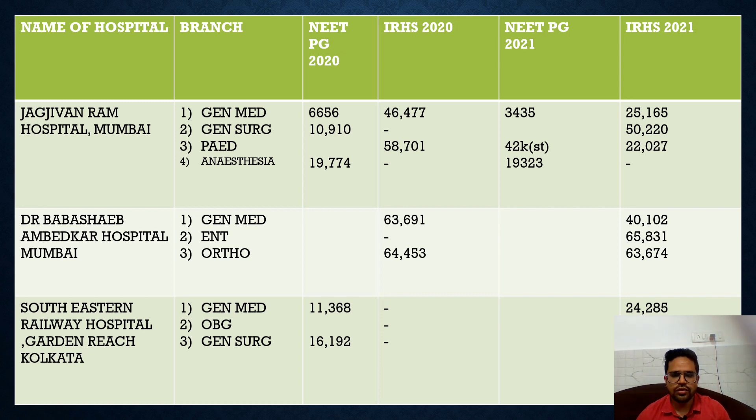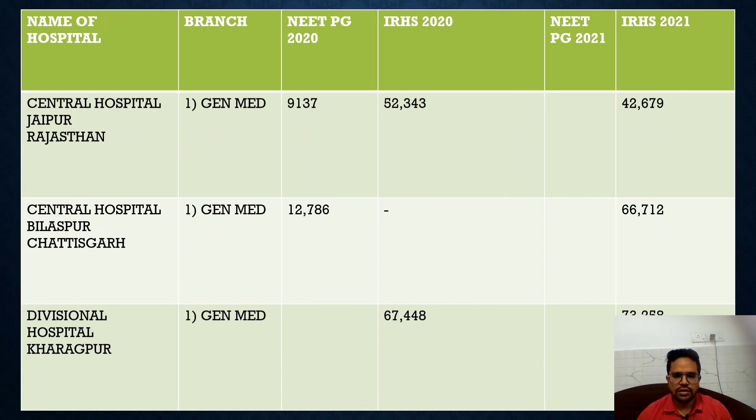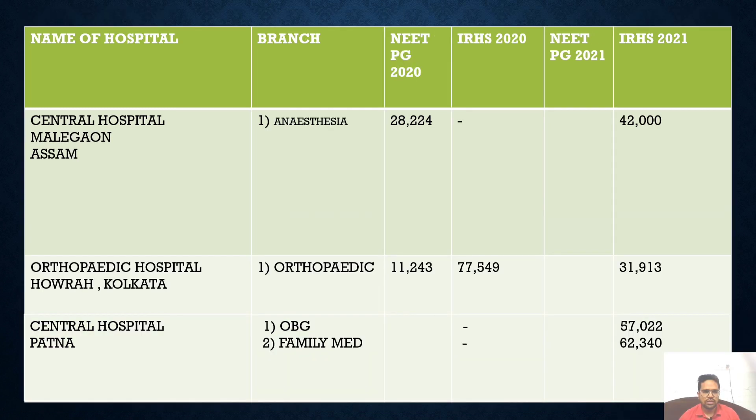For NEET PG 2020, I've collected the second counselling data. After the mop-up round, I'm going to complete the full table and get back to you. You can see the medicine seats at Central Hospital Jaipur and others. Some new seats came this year only, like Central Hospital Patna — OBG and Family Medicine.